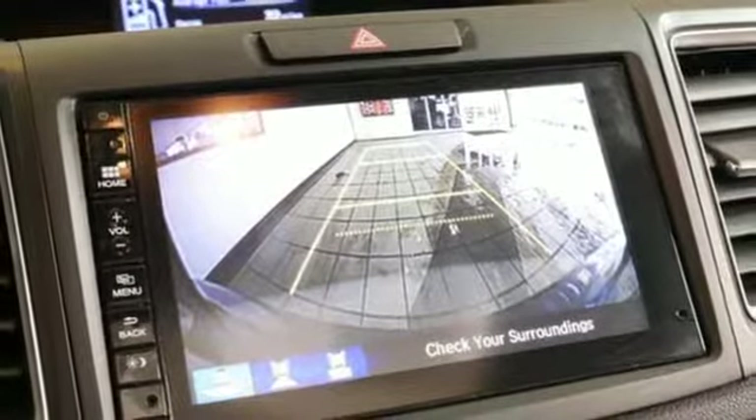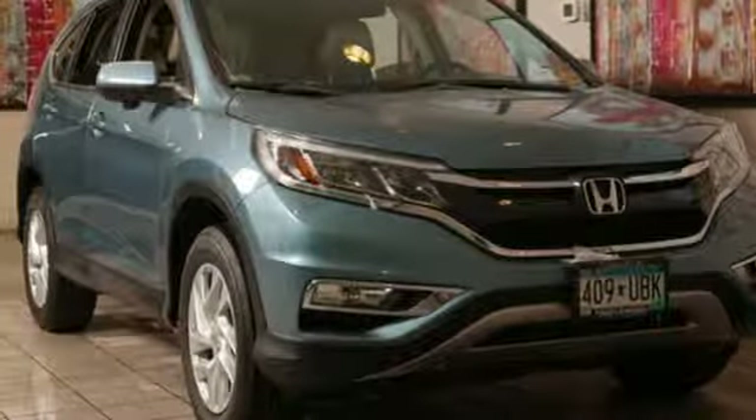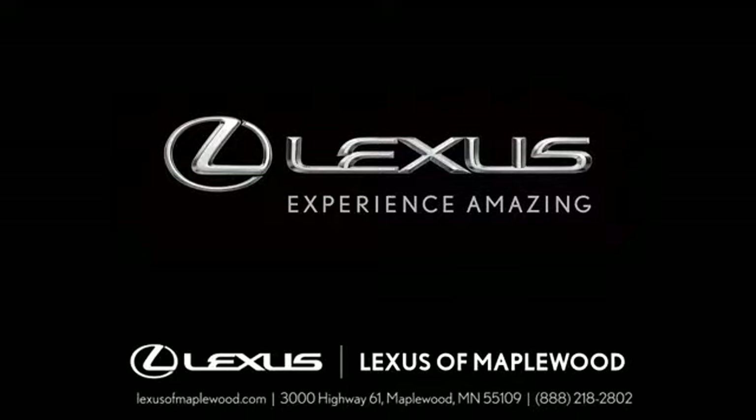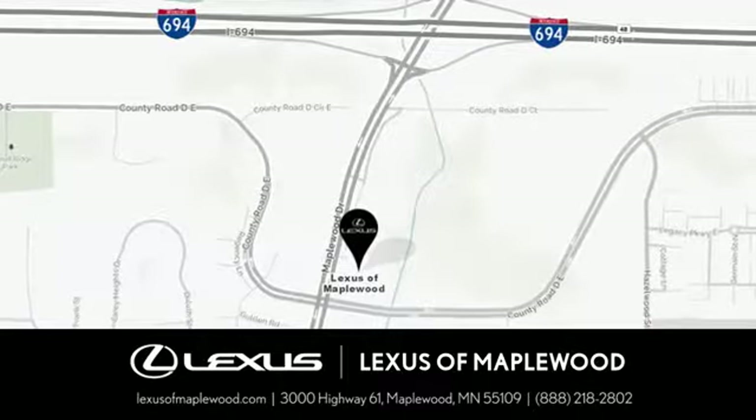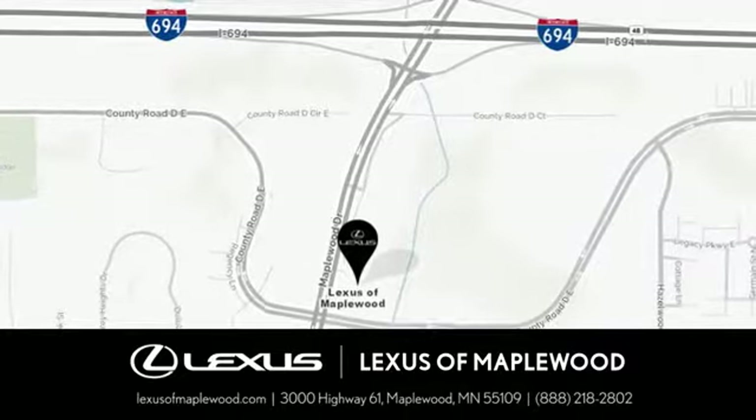Honda's created some of the most admired vehicles on the planet. See it for yourself when you take it for a test drive. Experience luxury at its highest level, conveniently located at 3000 U.S. Highway 61 in Maplewood, Minnesota.